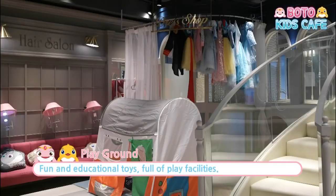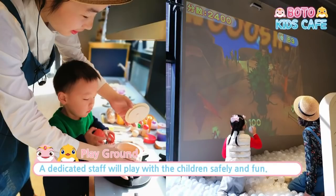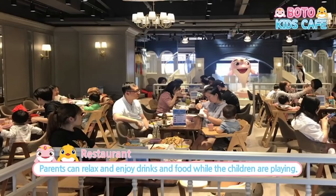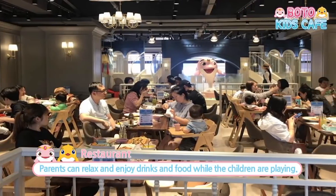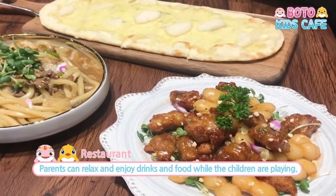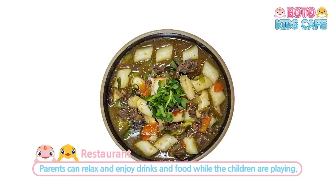For the playground — this place is absolutely fun, full of educational toys and play facilities. At the restaurant, parents can take a break with food and drinks while lovely children are playing at the playground. There are various types of foods and dishes you can enjoy, so why don't you try them out?